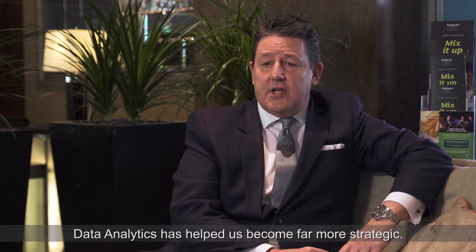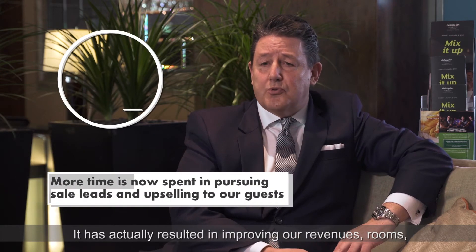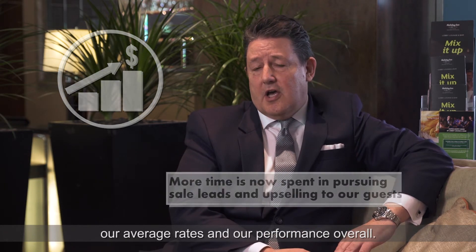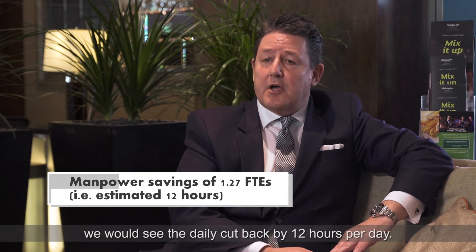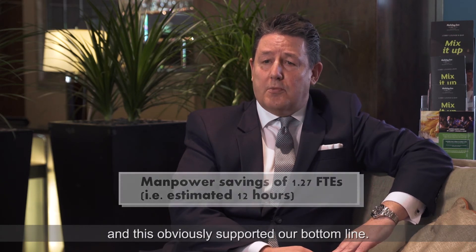Data analytics has certainly helped us become far more strategic. It has actually resulted in improving our revenues in rooms, our average rates, and our performance overall. One of the key benefits over the last couple of months — we have seen a daily cutback by 12 hours per day, and this has obviously supported our bottom line.